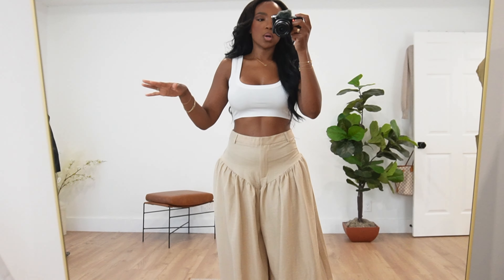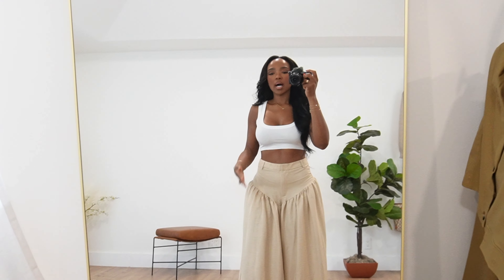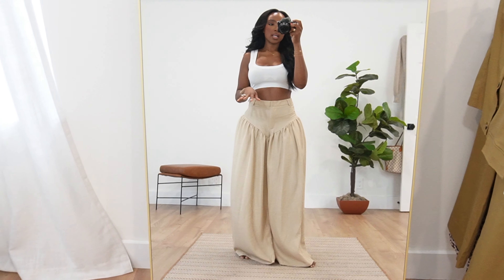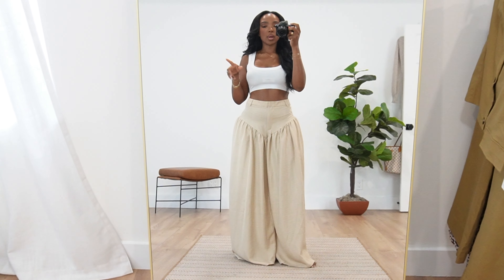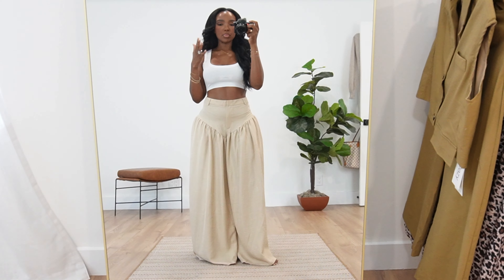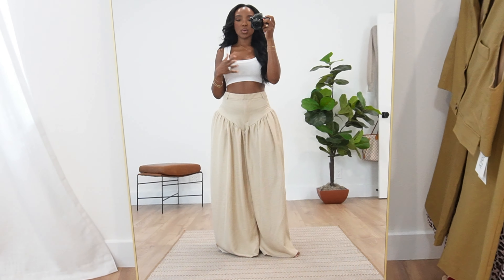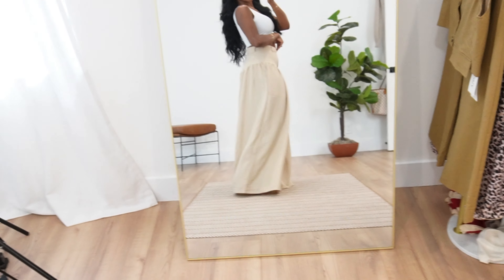First up we have just a simple crop top. I feel like we all need a simple crop top to go with everything. I love that it has thicker straps. This crop top was like four bucks — you can't beat that. I normally don't gravitate towards crop tops but for fall layering I just feel like we need these pieces. It's very thin and lightweight.